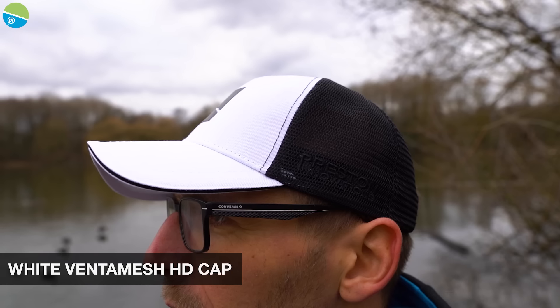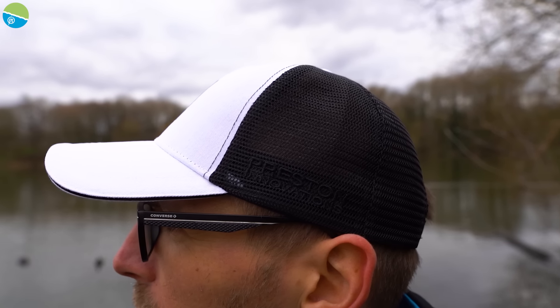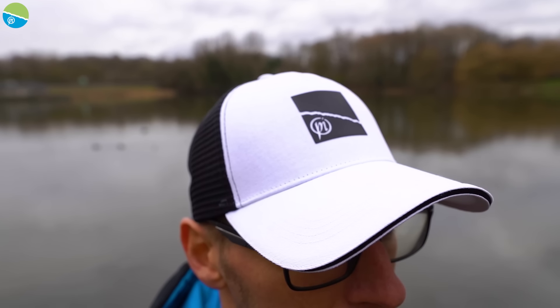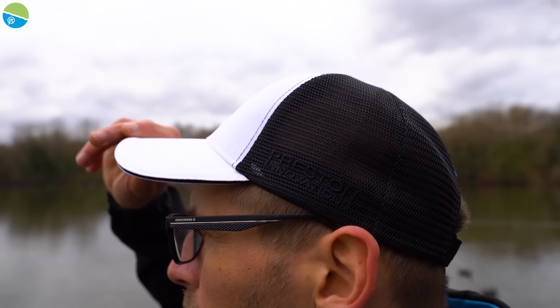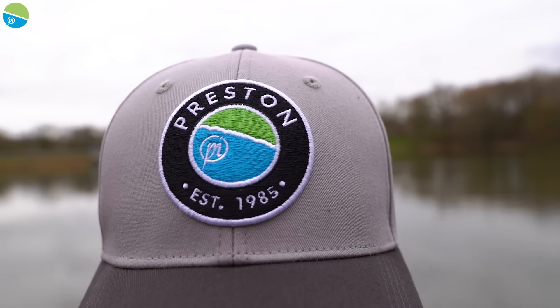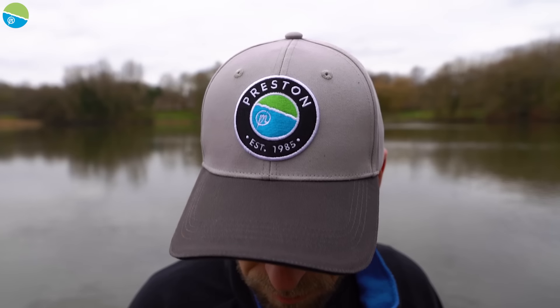The next hat in the range is the white Venta Mesh cap. Now this is the one I'll be wearing - I like a really lightweight cap. I like the white at the front, it's stylish. The logo is black at the front, the sides are black but the front of it is white. So it's just really smart, it's a really retro style hat, I think it looks absolutely great, very cool, a nice hat to add to the range. And finally we've got the grey established cap. Now this has a different badge on the front - this is if you love your Preston Innovations stuff and want to show everybody you've got a smart Preston Innovations cap. A really nice hat in the subtle grey.